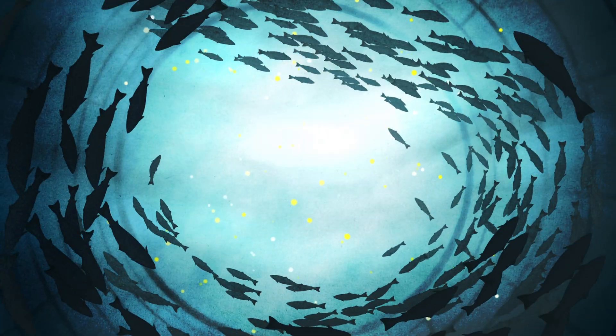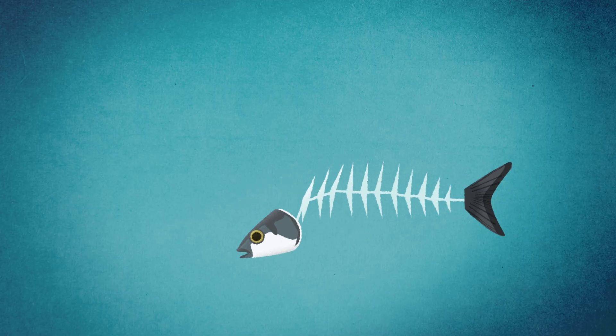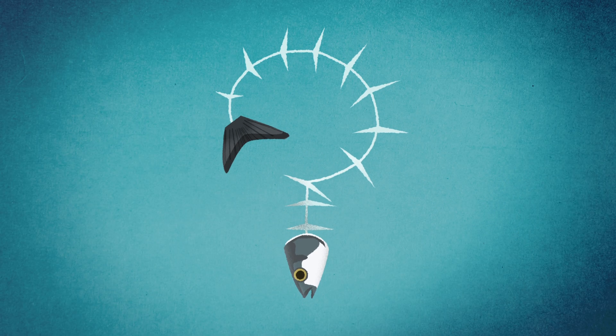If overfishing continues at its current rate, will the ocean ever run out of fish? Check out this video to learn more.